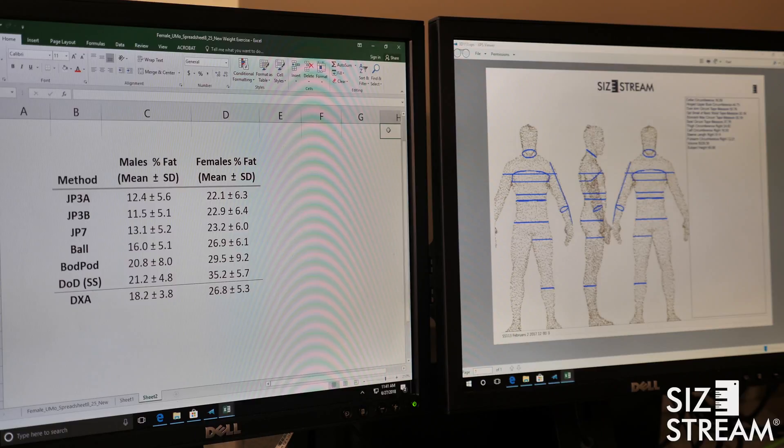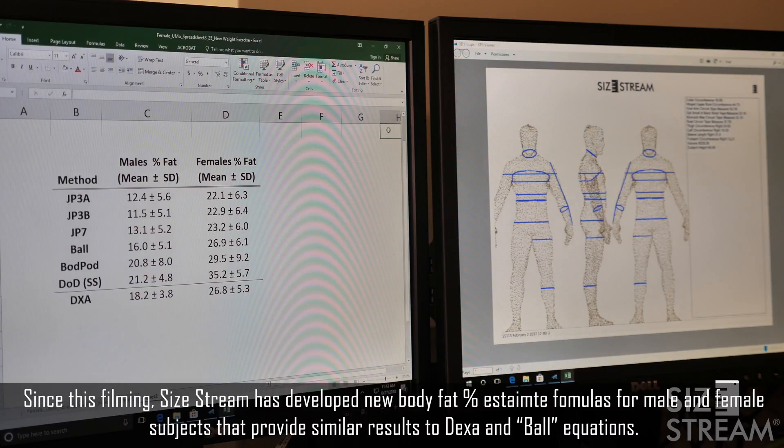What you're seeing on the left side of the screen is all the methods that were used in this study. JP refers to skin fold equations developed by Jackson-Pollock — JP3A and JP3B are three-site skin fold equations, JP7 is the seven-site skin fold equation. We also have the Ball equation developed in our laboratory using DEXA as a criterion reference, designed to improve upon standard skin fold equations. The bod pod is a clinical research device held to be fairly accurate. We have the Department of Defense equation currently used in the Sizestream system. And we use DEXA as our criterion reference for the measurements.